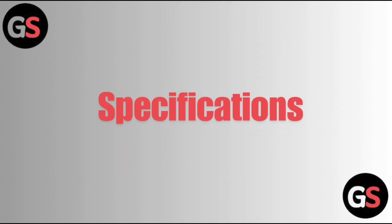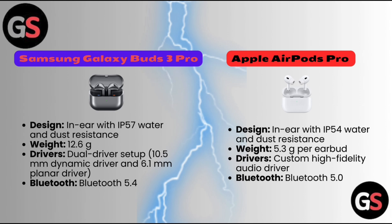First, let us discuss about the specifications. Samsung Galaxy Buds 3 Pro: design — in-ear with IP57 water and dust resistance, weight 12.6 grams, dual driver setup with a 10.5mm dynamic driver and 6.1mm planar driver, Bluetooth 5.4.